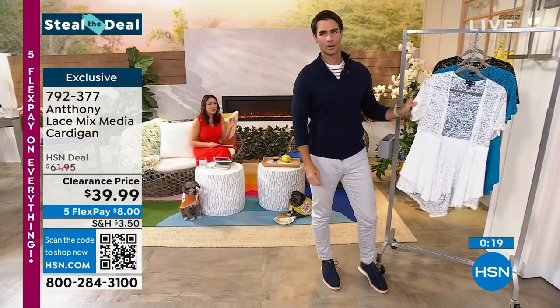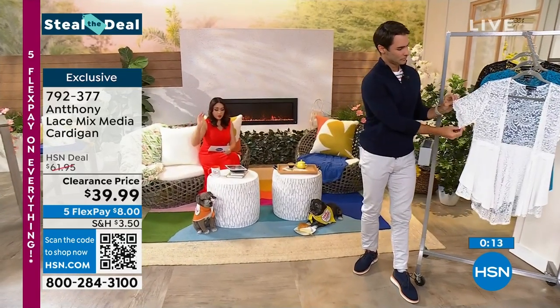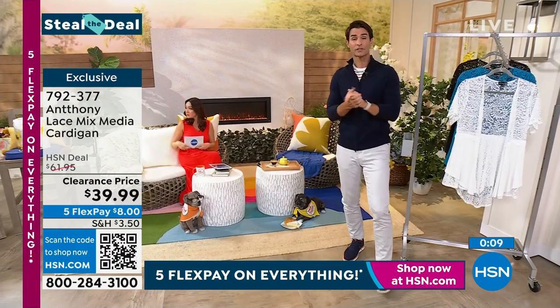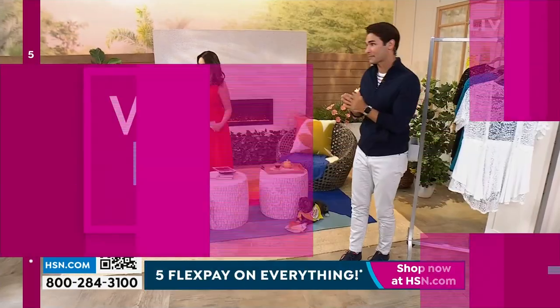Those beautiful scalloped edges on there — oh man, it's nice. Three colors, and your best bet is the sea blue, but the black and white are getting limited. Sometimes we do five items in five minutes — quick shopping. We're doing our weekly deal drops, so let's do it.